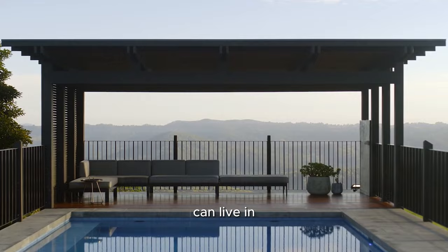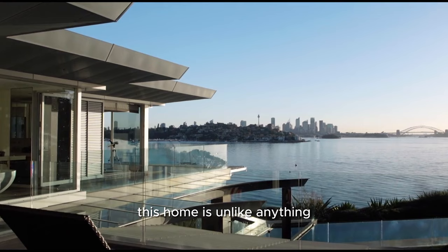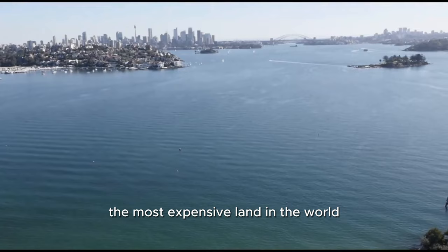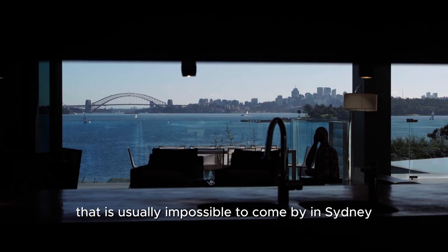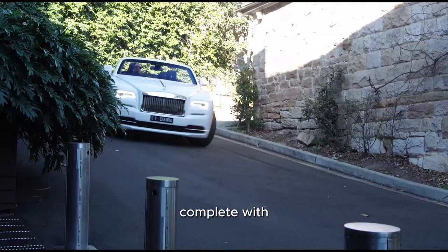This $40 million waterfront mansion is the most private estate on Sydney Harbour. With a turntable for your Rolls-Royce and uninterrupted views, this home is unlike anything you've seen before. Located on the border of Rose Bay and Vaucluse, this three-storey home is situated on over 1,000 square metres of some of the most expensive land in the world. The five-bedroom, six-bathroom home borders the Hermitage Reserve, meaning you have no direct neighbours, creating a level of privacy that is usually impossible to come by in Sydney. The home features dual kitchens, guest quarters, a cinema, a gym, a sauna and an eight-car underground garage complete with a turntable.